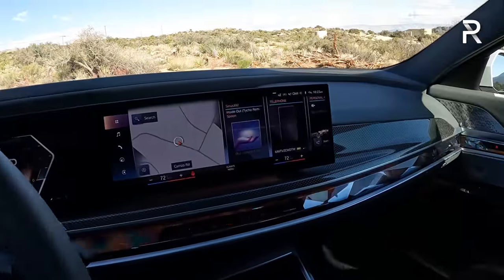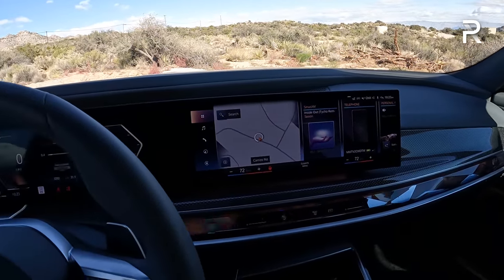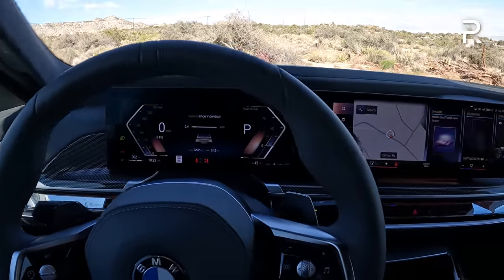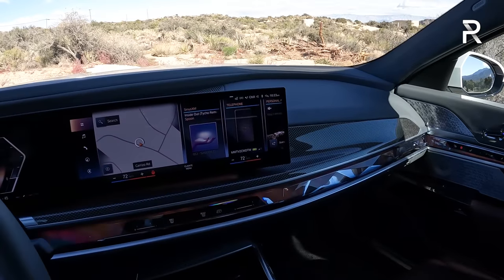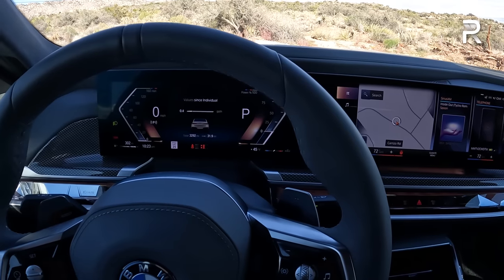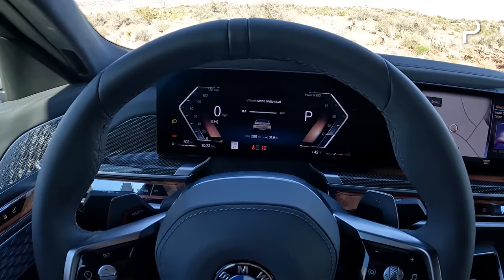Overall, the cabin is amazing — on par with the last Mercedes-Benz S-Class I was in, on par with the new Genesis G90 as well, and way nicer versus the Audi A8 and the Lexus LS. Once you get past the steep learning curve, I think a lot of people are going to be shocked to see that BMW is finally taking some risks and making their interiors, especially for this model, feel very, very expensive and very premium.